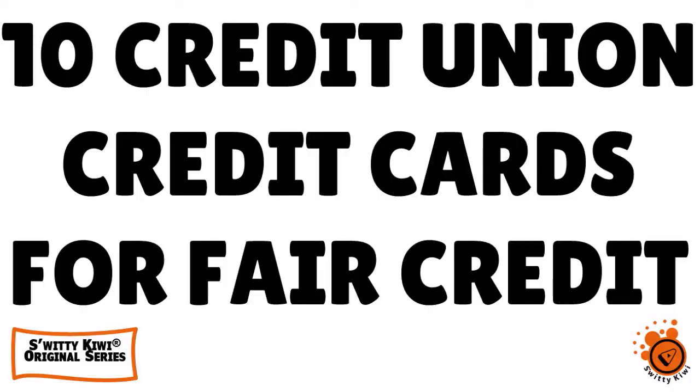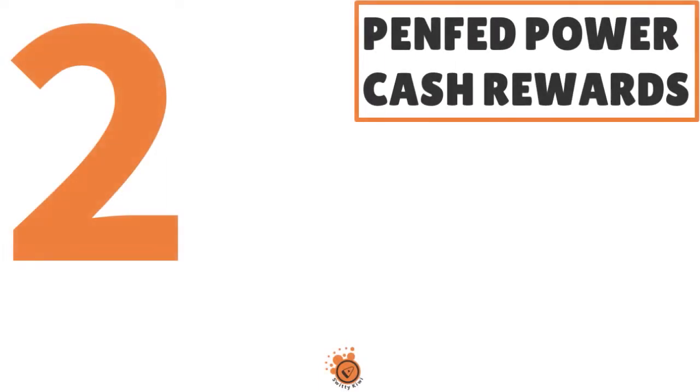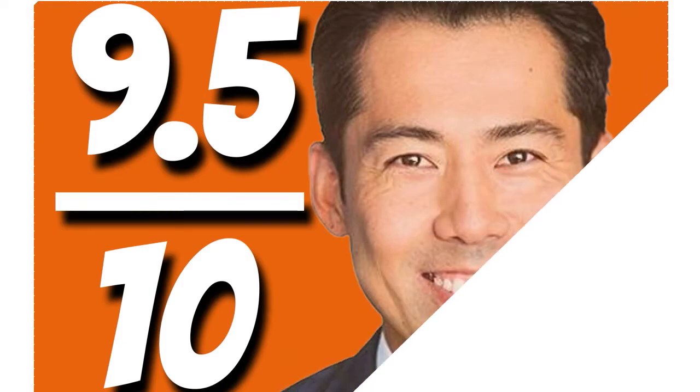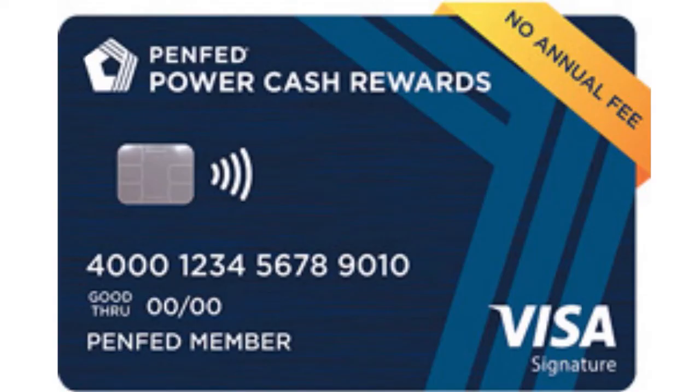Welcome back, folks, to another section of the Awesome Sweetie Kiwi Show. I'm still talking about credit union credit cards for fair credit with high limits. Number 2, we have the PenFed Power Cash Rewards. Our score: 9.5 over 10. The name says it all — we're thinking about cash back.